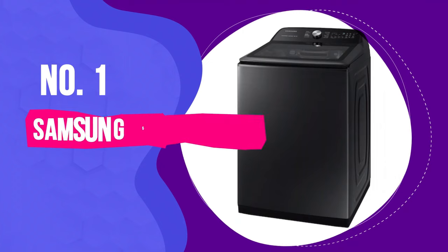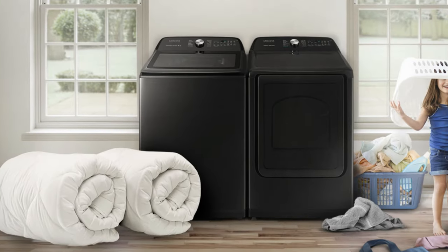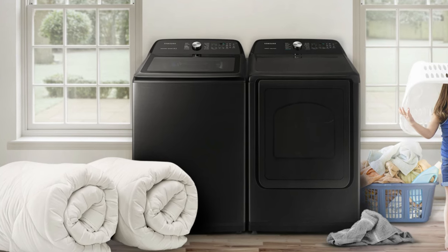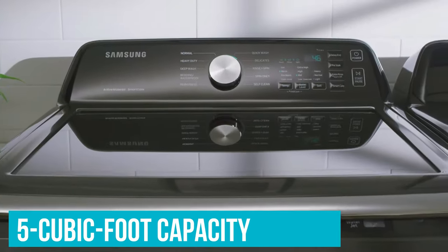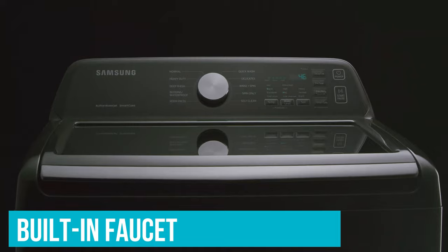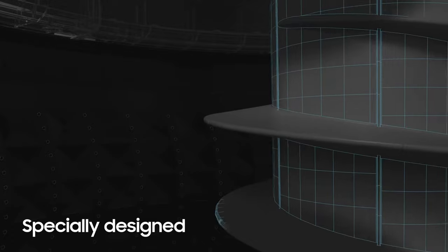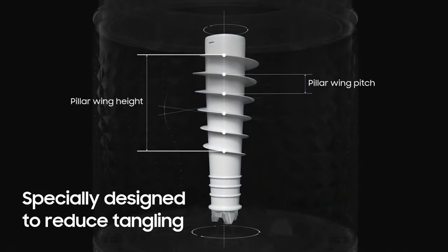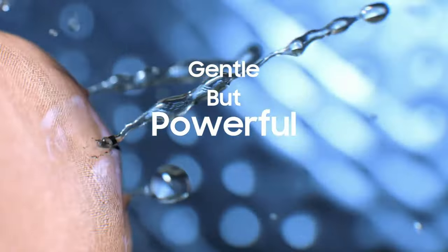Number 1: Samsung 5-Cubic Foot WA50R5400A Top-Load Washer. The Samsung WA50R5400A is one of the top-load washing machines in our ratings. It offers a generous 5 cubic foot capacity, a built-in faucet for pre-treating soiled items, a dedicated cycle for active wear, and a super-speed setting which can clean large loads in less than 36 minutes. With this model's Smart Care function, you can run a diagnostic check on your washer — the unit will display a code that you can scan with Samsung's smart washer/dryer app.